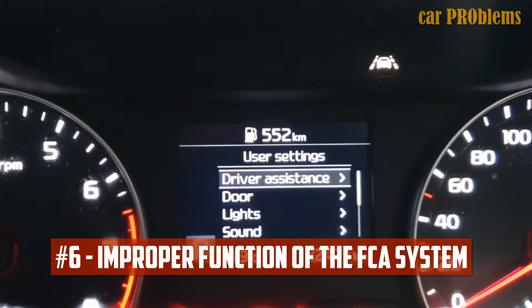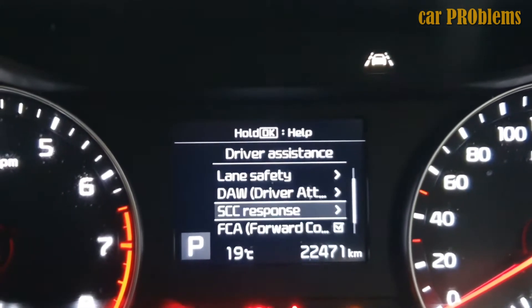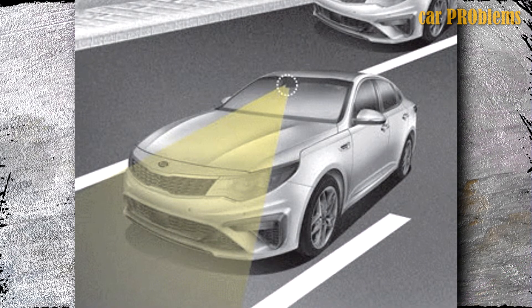Improper Function of the FCA System: Customers have frequently reported that the Kia Optima displays a failure message regarding its front sensor. As a result, the system is unable to recognize a nearby vehicle and engage the emergency braking system.